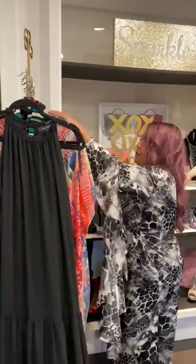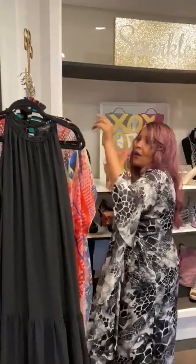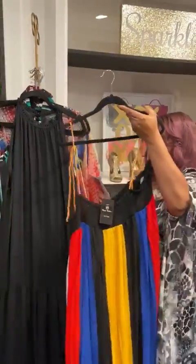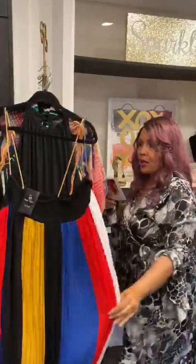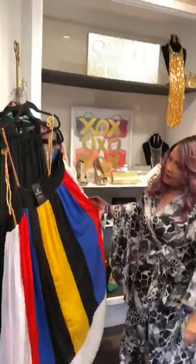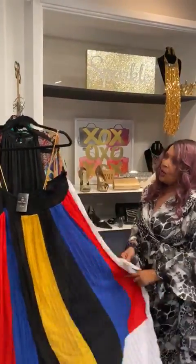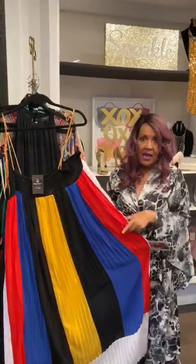Now these last three pieces — these are not on the website, so you're going to have to DM us about these. This one I actually love. This is our striped off-the-shoulder. I just love this, it's so pretty — bright, colorful, so cute. 79, 50% off. This is not on the website, so DM us if you have questions about this one.